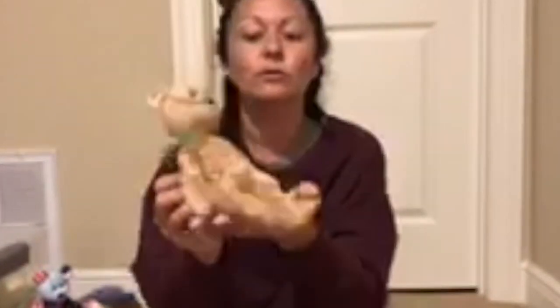This one is Speckles. It has an E and it says Beanie Baby on it.